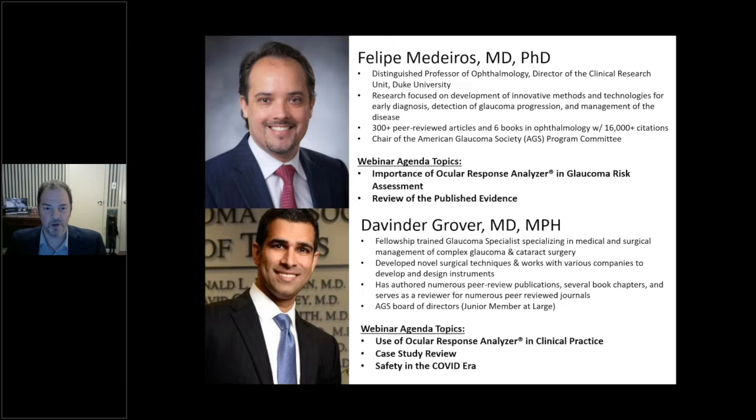Dr. Medeiros will speak tonight about the importance of the Ocular Response Analyzer and glaucoma risk assessment with emphasis on the corneal hysteresis parameter. Davinder Grover is a fellowship-trained glaucoma specialist who specializes in complex medical and surgical management of glaucoma and cataracts. He has developed novel surgical techniques, authored numerous peer-reviewed publications and book chapters, serves as a reviewer for many journals, and sits on the AGS board of directors.